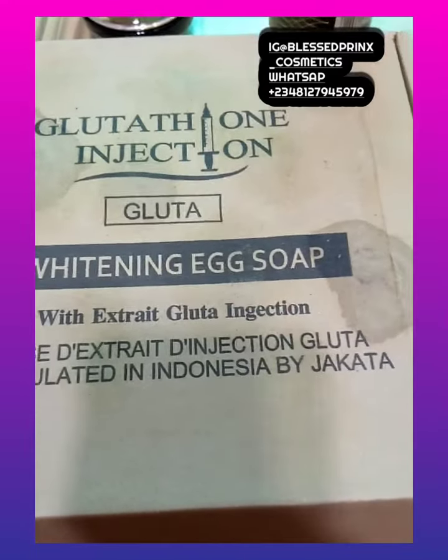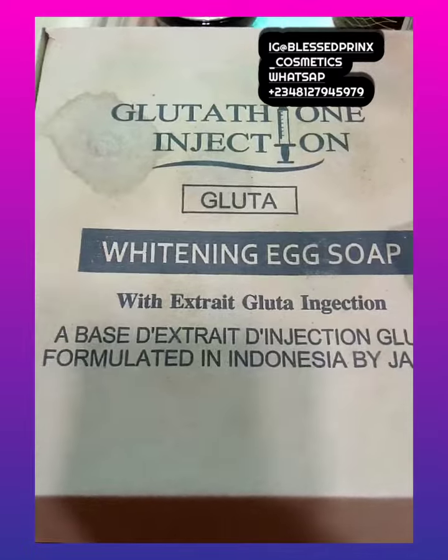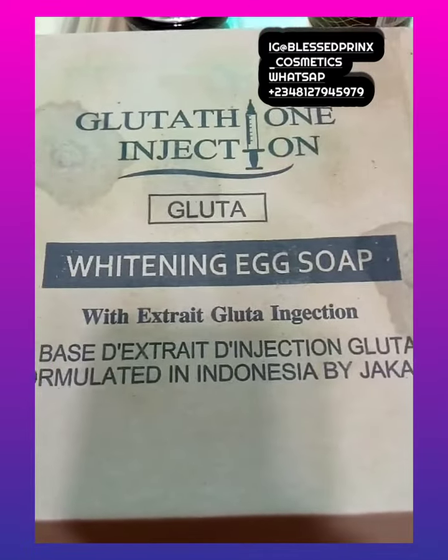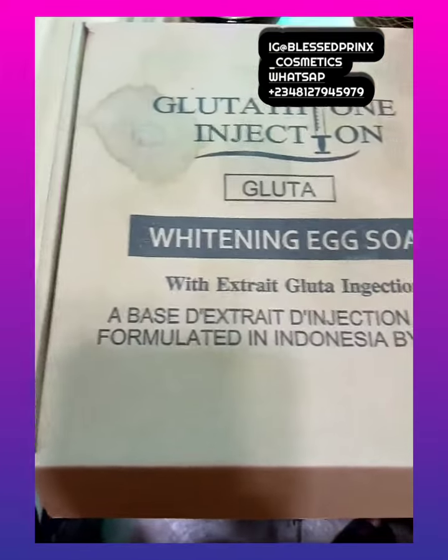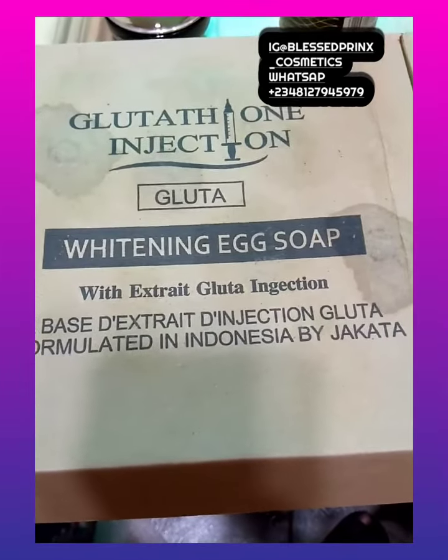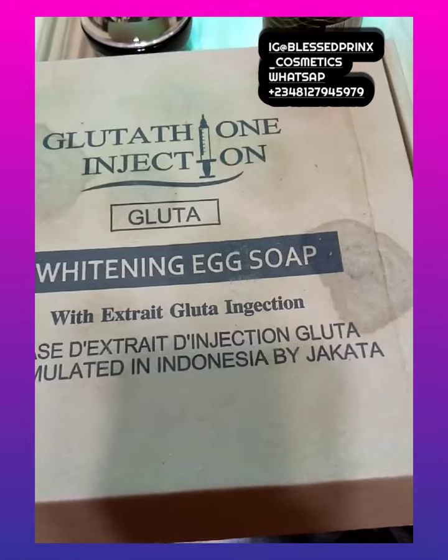Hello guys, good afternoon, how are you all doing? Welcome to my YouTube channel. This is a Baby White Glutathione Injection Whitening Egg Soap — look at the pack. This is made with pure glutathione injection soap.